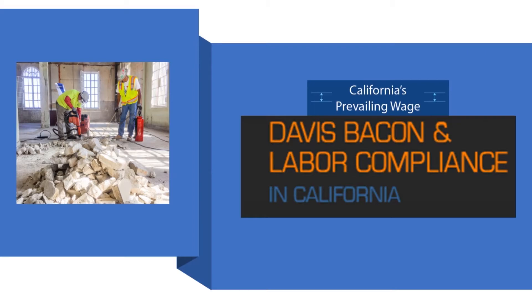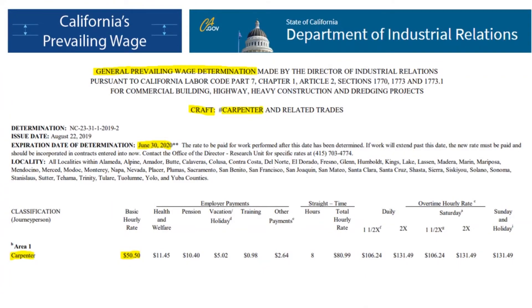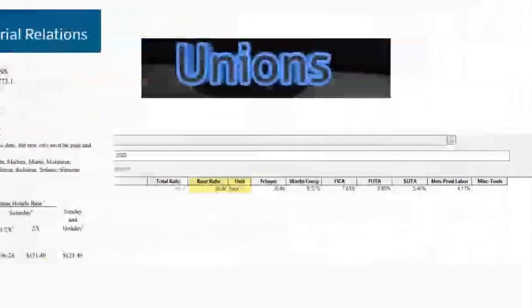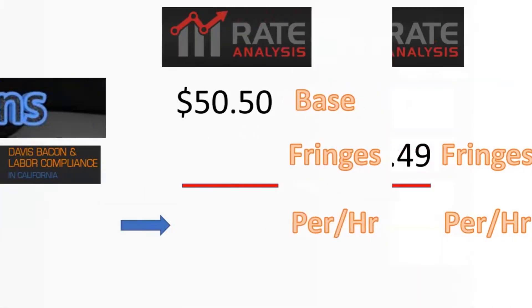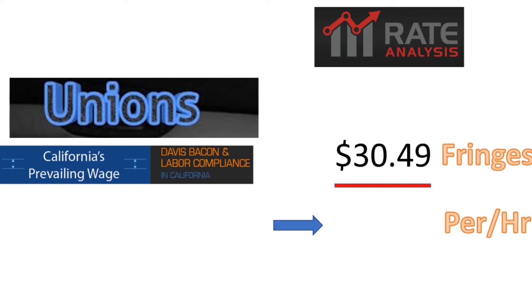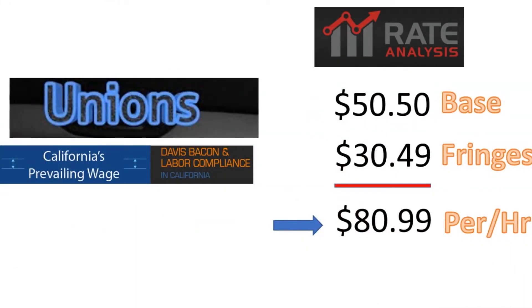As you can see in this general prevailing wage determination screenshot, a union carpenter gets paid $50.50 per hour per his union agreement. But he also gets paid $30.49, which isn't paid directly to the union worker — it's called fringe benefits. So the carpenter actually makes $80.99 per hour, although he doesn't see the fringes.